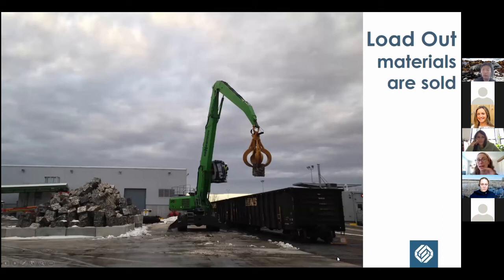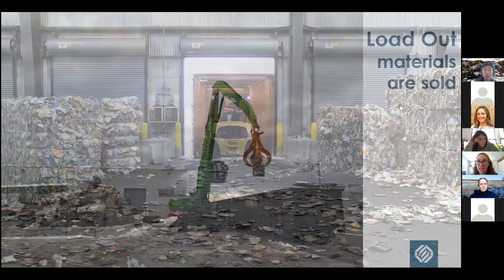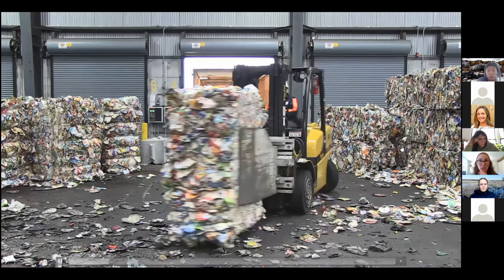On bottle deposit / bottle-bill items: anything taken to a redemption facility or back to a distributor or store through the bottle bill does not come to a MRF. It goes directly to a reprocessor, and the manufacturer or distributor assists in paying for that transportation. It skips the MRF step in the recycling process. The bales are then loaded onto either rail cars — that's how our tin can bales leave Sims — or trucks.